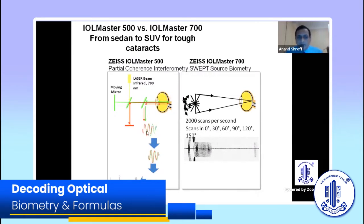The IOL Master 700 compared to what we had with the 500 is a sea change. It's like moving from a car to an SUV on a rough road. Every single cataract — hard, black, white, PSC, dense — it just handles fantastically. All those tough cases we used to get stuck on, it takes them easily in its stride.